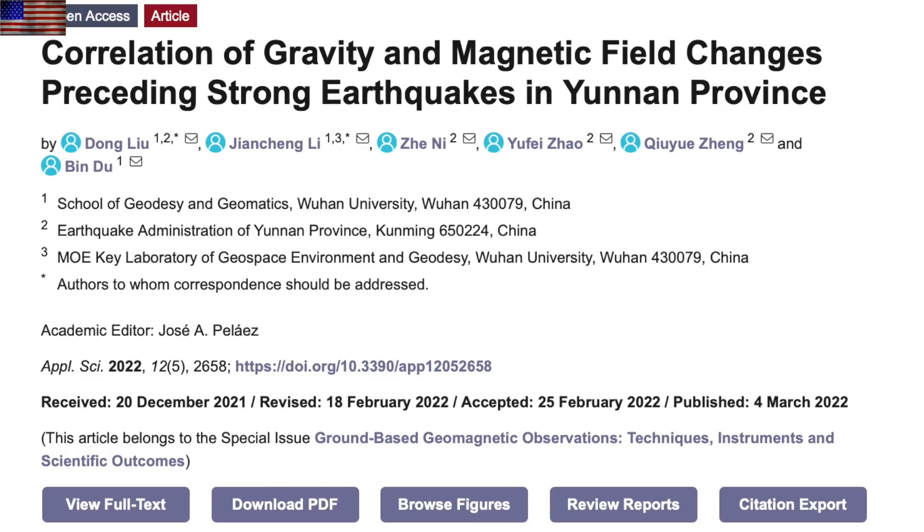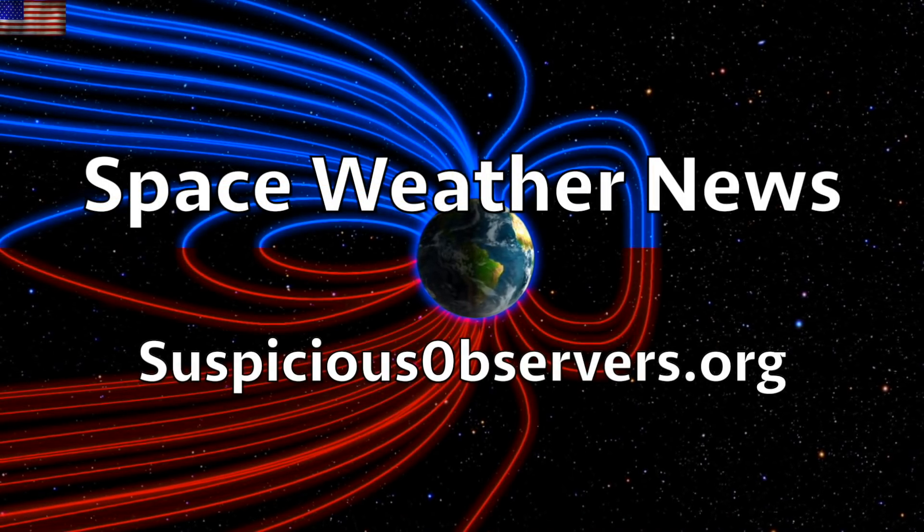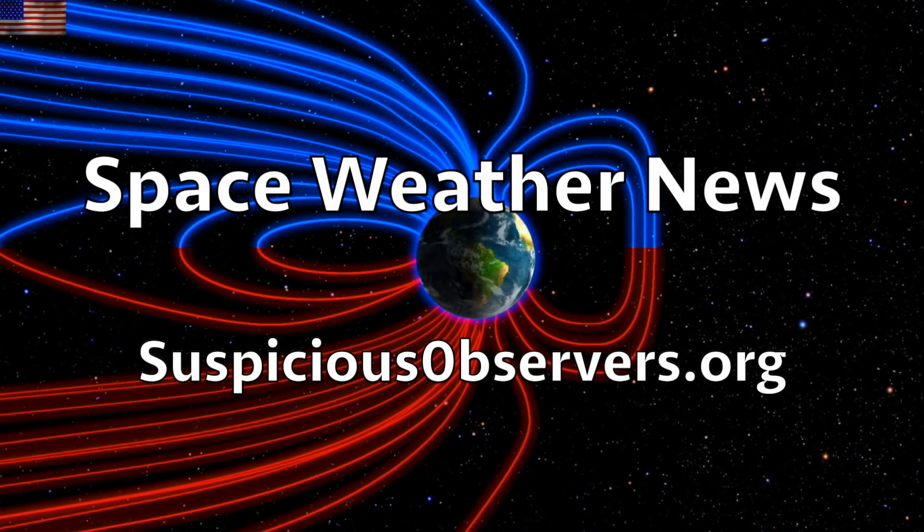Back in 2011, I did know pretty confidently that pre-earthquake electromagnetic signals were real, but where the field has taken this concept has astounded me. I could never have imagined all the ways we're now seeing Earth snitch on herself before mega quakes, and one day they will surprise us no more. The latest in a list of thousands of similar papers is in your link list today.